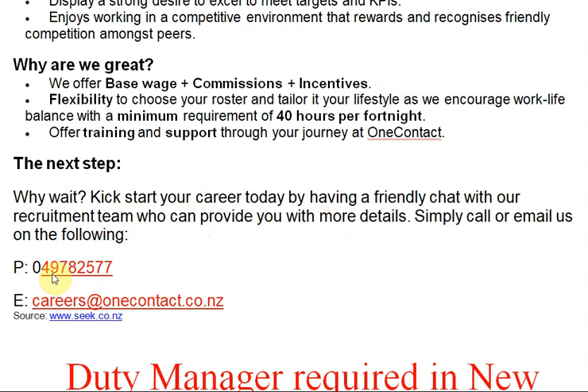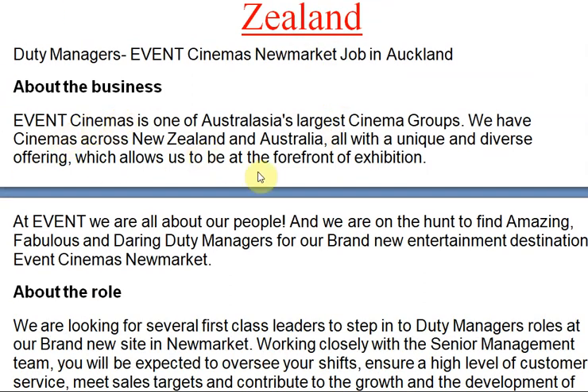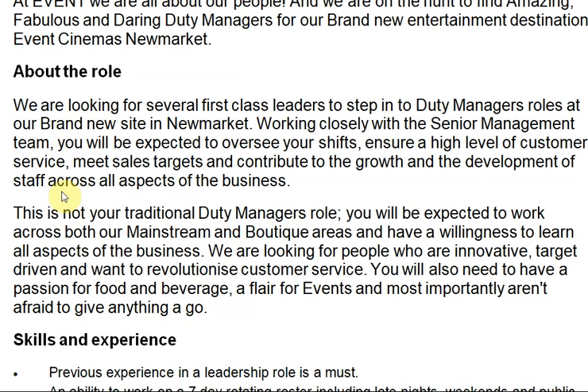Next job: Duty Manager required in New Zealand. As mentioned, these are the latest job openings from New Zealand — different types of openings. If you have any difficulty understanding, please check the description under this video where all information is available. Event Cinemas is one of Australia's largest cinema groups, with cinemas across New Zealand and Australia, all with a unique and diverse offering that allows them to be at the forefront of exhibition. Let's now look at the job responsibilities for the Duty Manager role.